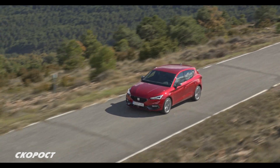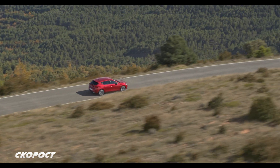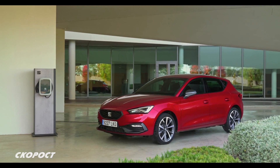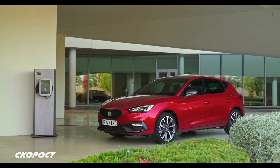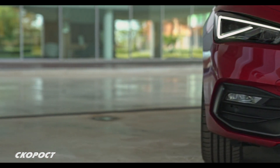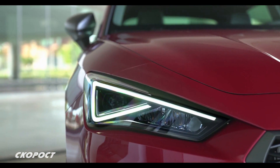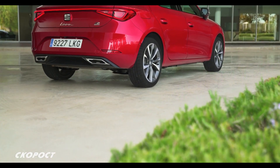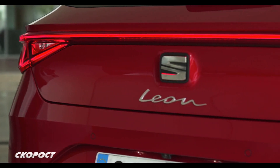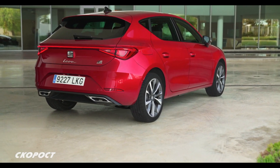Днес на Focus SEAT Leon е хибрид. Дизайнът на екстериора е красив и емоционален с агресивна предна част. Светодиодните фарове са с черти като поглед на хищник. Шестлогавата решетка пред радиатора е на клетки. Предната броня е релефна. Силуетът е динамичен, с дълъг и снижаващ се преден капак, сложни странични панели и спускащи се назад покрив.